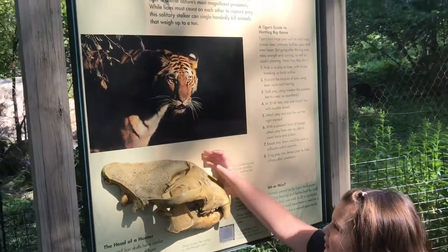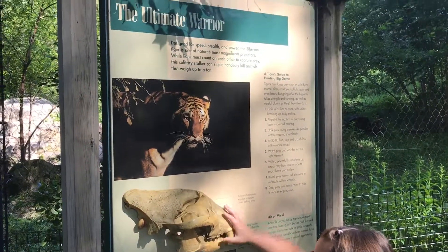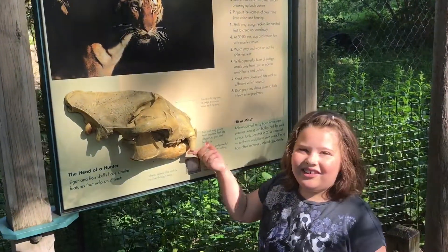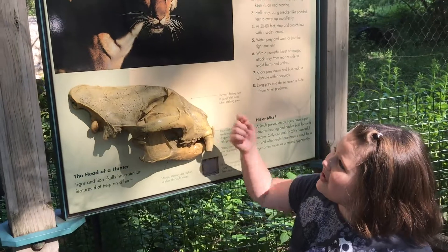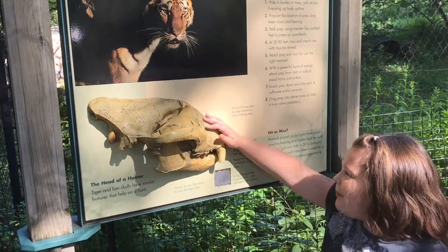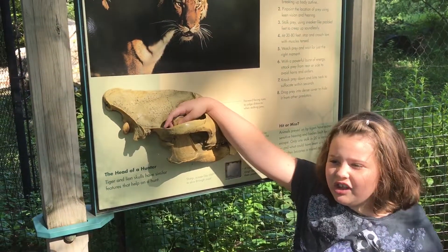So we're by the tigers, and this is the skull of the tiger. It is big, but it has a little broken tooth, it looks like. But it looks like a tiger's — especially the teeth. The teeth look like the tiger's teeth.